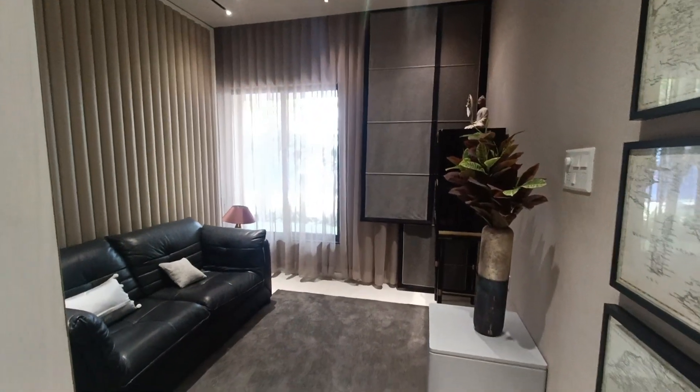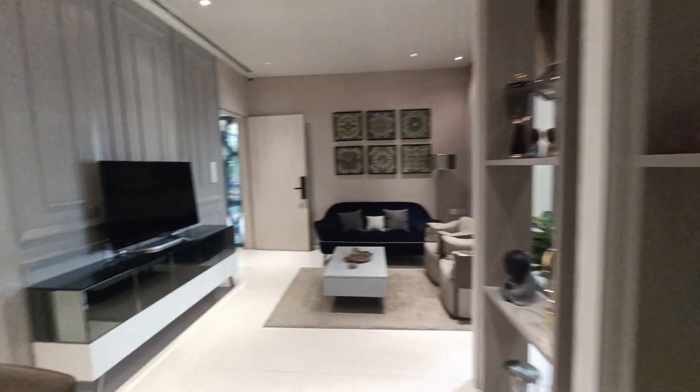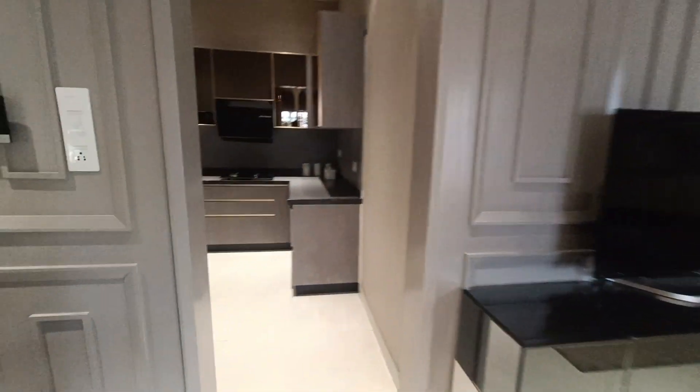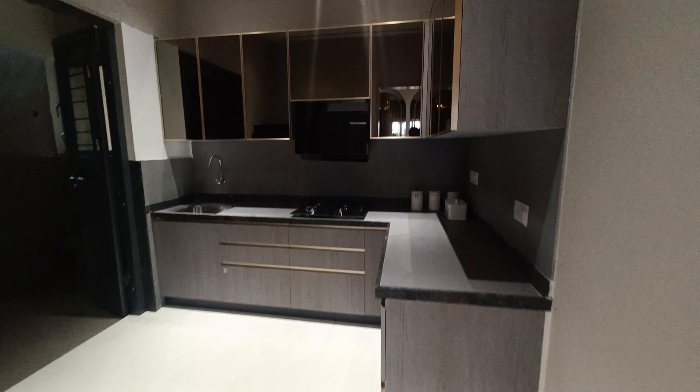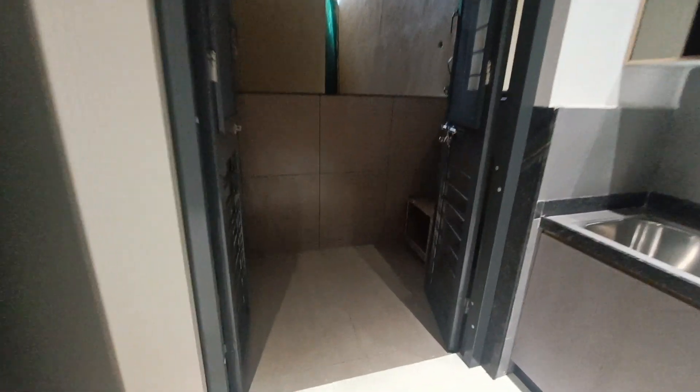This is the extra bedroom for three BHK. This will be the amenities facing. And we can see the kitchen. This will be the dry balcony — this is also very spacious.